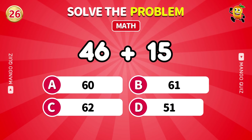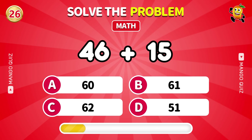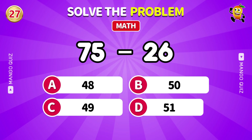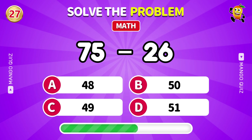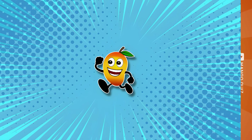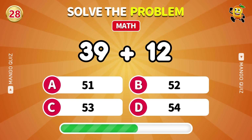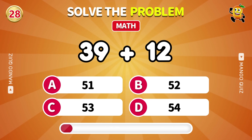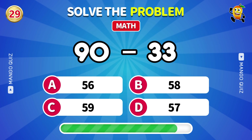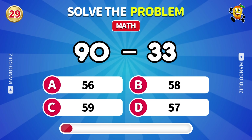Add it up: 46 plus 15. 61. What is the result of 75 minus 26? 49. Quick calculation: 39 plus 12. 51. Almost level 4: 90 minus 33. 57.